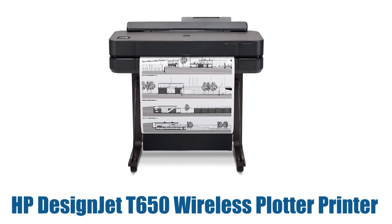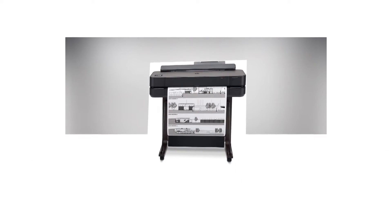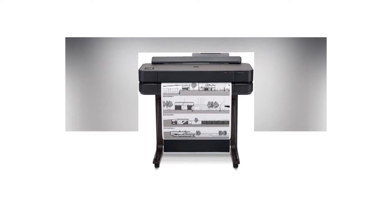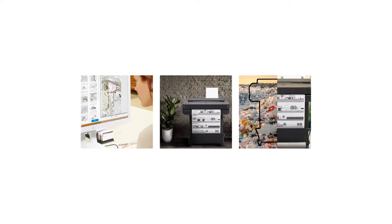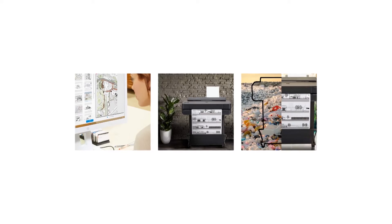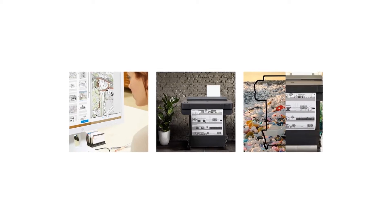Number four: HP DesignJet T650 wireless plotter printer. The world's smallest wide format printer with a built-in stand is designed to fit your office budget and the way you work. Print multi-size projects with ease — print your A1/D plot as fast as 26 seconds. Ideal for AEC, GIS, and MCAD professionals who want to print maps, technical drawings, posters, and renders with precise, accurate line quality and crisp text.